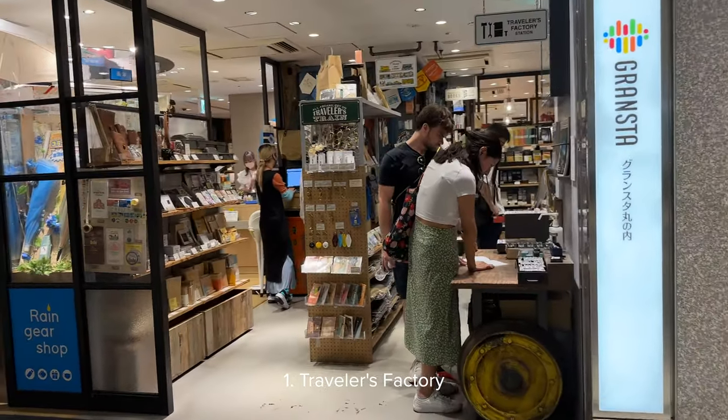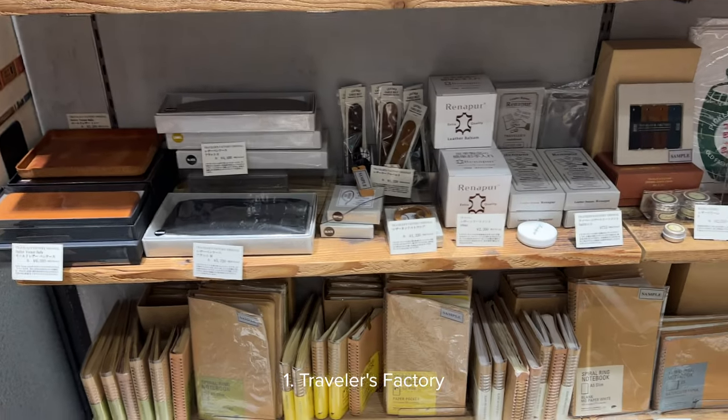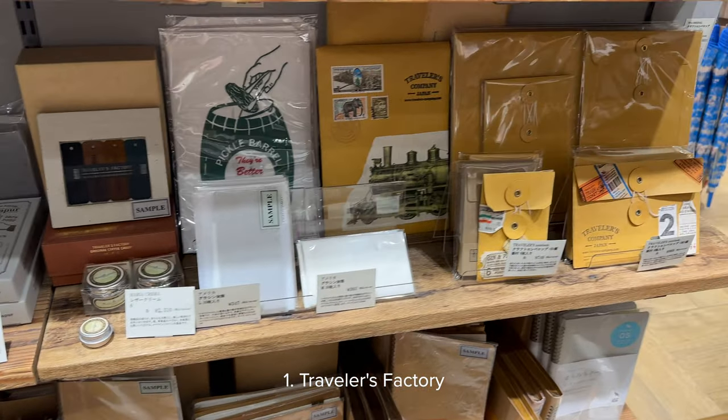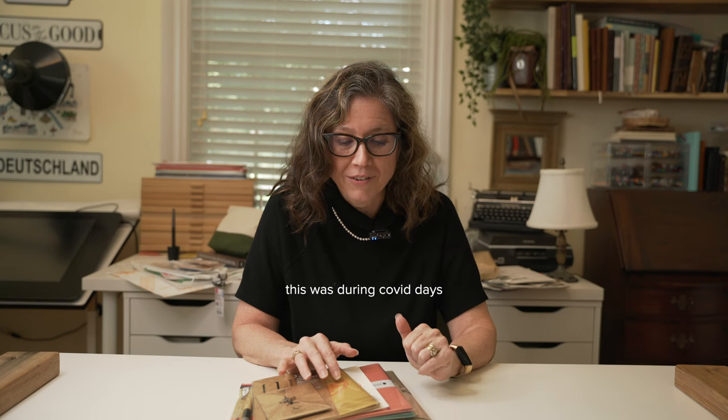The first haul I'm going to start with is from Traveler's Factory in Tokyo Station. I made a special trip to go over there. I did not go to their flagship store, which is also in Tokyo, but I did go to the Tokyo Station one. I've been a Traveler's Notebook user for several years now. I ordered mine from a company in Singapore and it took a month for those notebooks to arrive. So when I went to Tokyo I was certain I had to make it to the Traveler's Factory store.